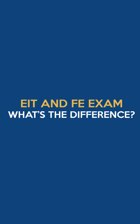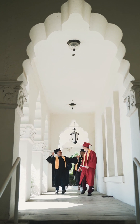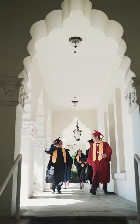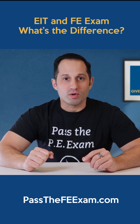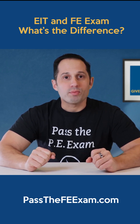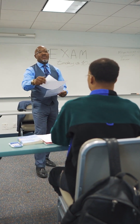The FE Exam and the EIT are both steps on the journey to becoming a licensed professional engineer, also known as a PE. FE stands for Fundamentals of Engineering, while EIT represents Engineer in Training. Once an individual passes the FE Exam, he or she becomes an EIT.